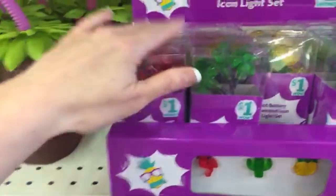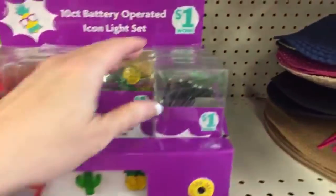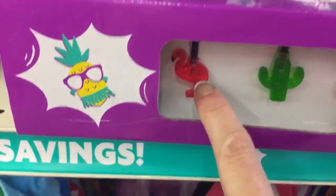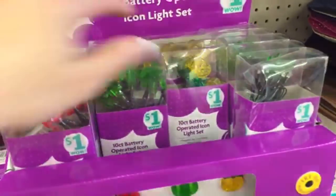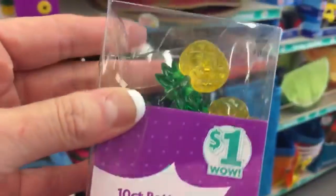Oh, we have some new one-dollar lights! Look at the cactus — we have cactus, pineapple, cactus, and flamingo. I think the cactus ones are going to have to come home with me. But the pineapple ones are also really, really cute.